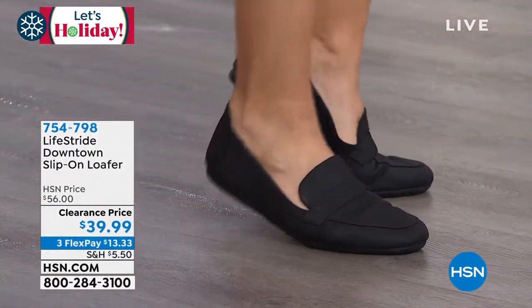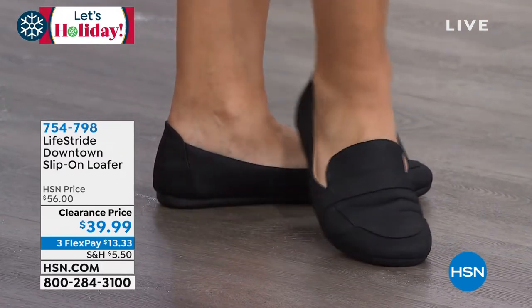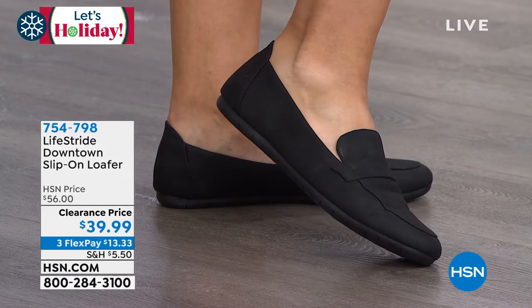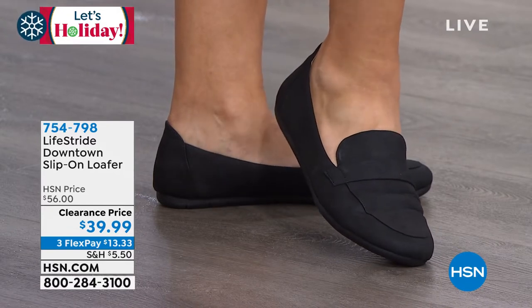I'm so glad we're touching base back on this shoe — the Downtown Loafer. As you can see here, not only is this style so chic and timeless, you can't go wrong with a slip-on loafer.